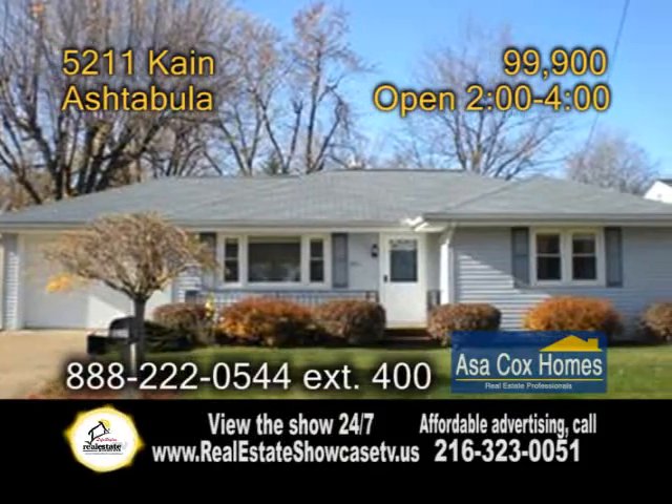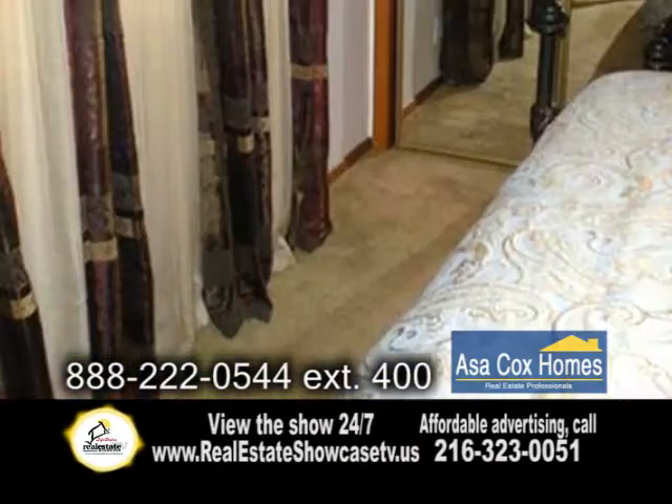An energy efficient home in Ashtabula. This home features three bedrooms and two baths.